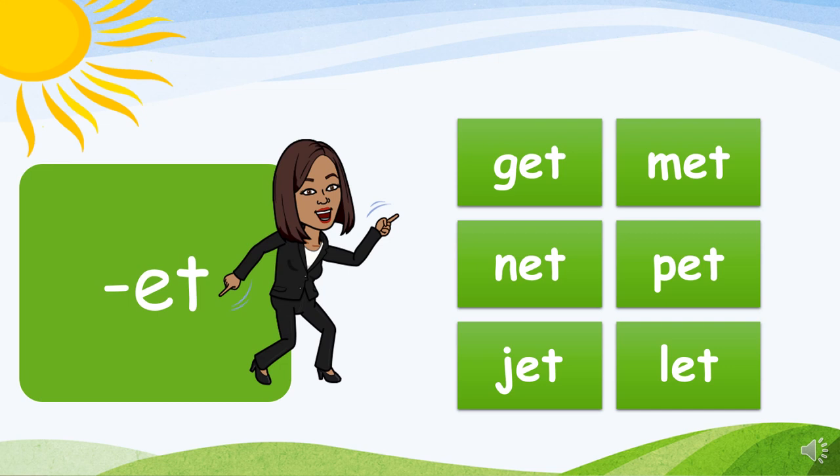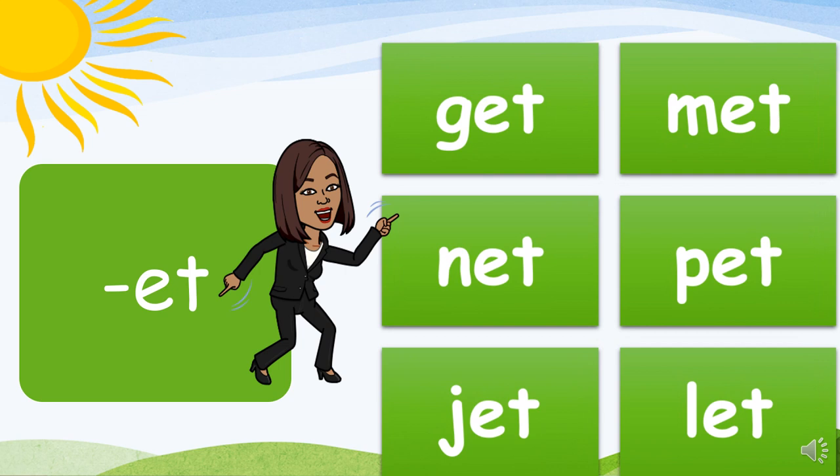ET family: G-et, get. M-et, met. N-et, net. P-et, pet. J-et, jet. L-et, let. Awesome sauce!